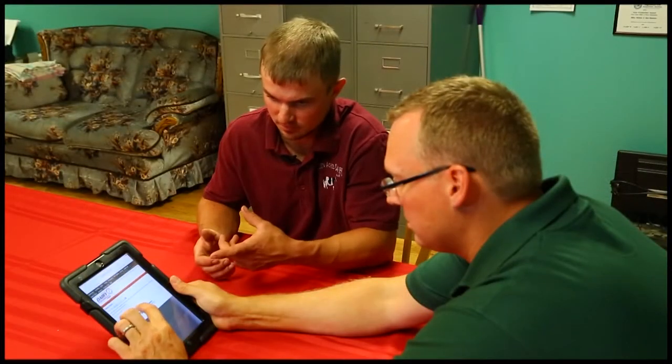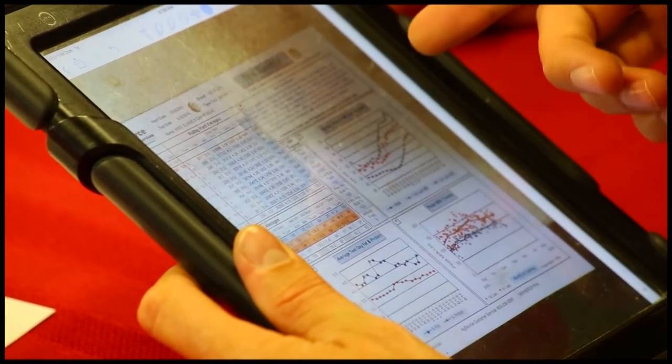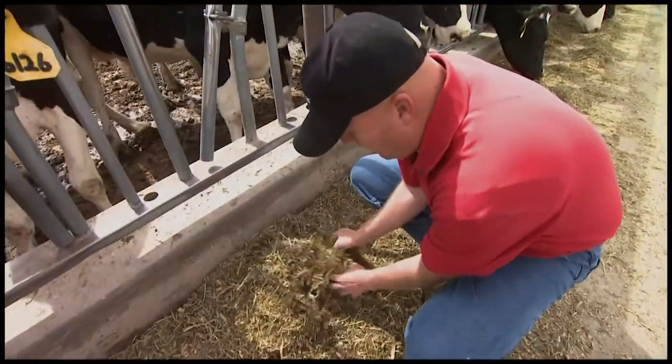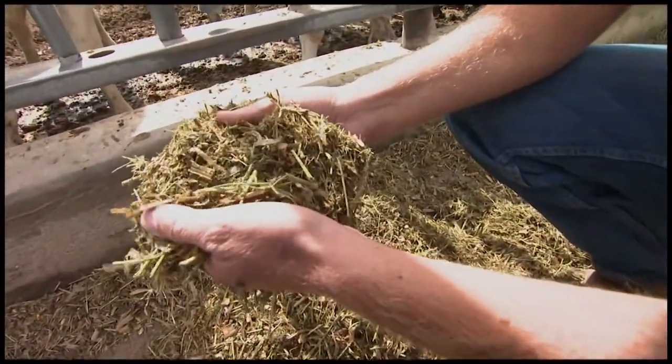For a strategy of component efficiency to work, every bite of the ration your cows take has to provide the precise nutrients required for their health and productivity. The cornerstone of most diets is the on-site forage, and driving component efficiency starts by getting maximum milk yield out of your forage.